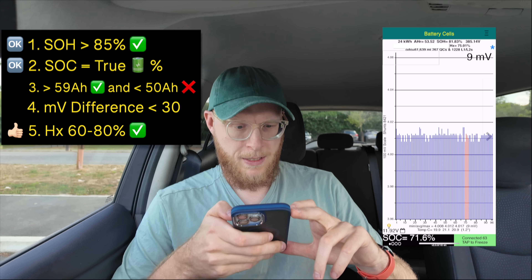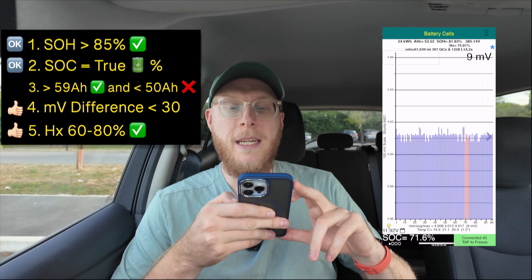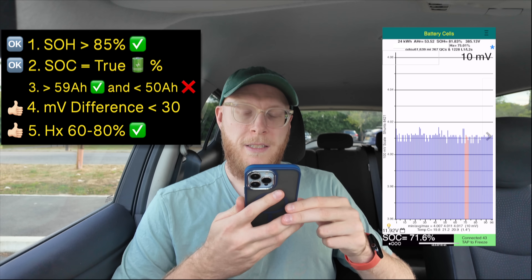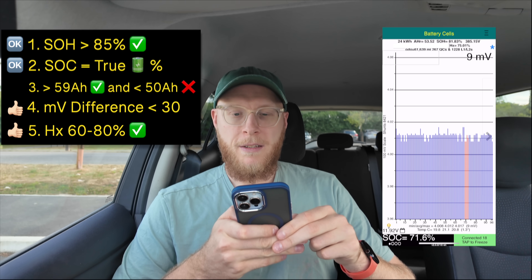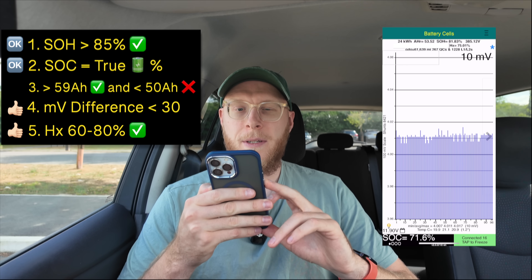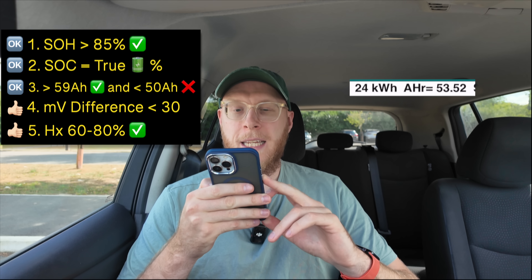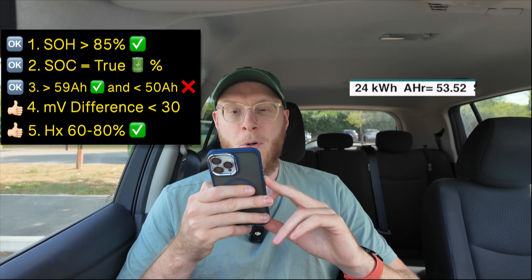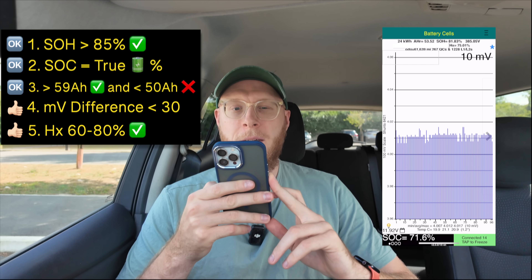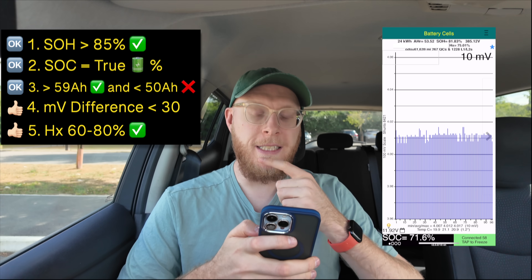Looking at other data, the range between the highest and lowest cells is 9 to 10 millivolts — fantastic to see that. Finally, the remaining amp hours: there are 53.52 amp hours. Ideally we'd want more than 55, so it's a bit less than I initially thought and will go down over time, but I think that's pretty good overall.